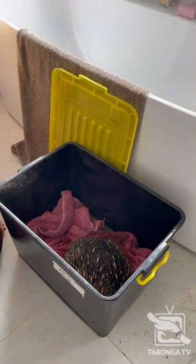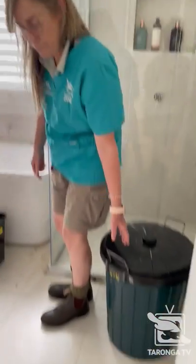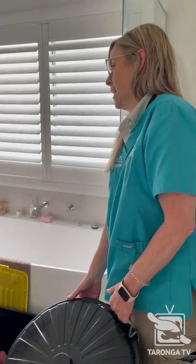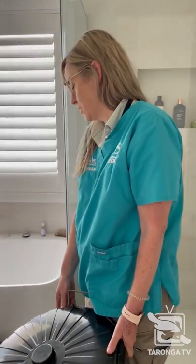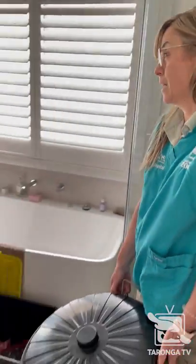Alright, what we're going to do is transfer him into this container here. Then we'll take him back to the wildlife hospital, get him assessed, give him a check, make sure he's okay — do a full examination, x-rays and whatnot — and then give him some fluids. Then get him into rehab until the flood waters have gone down and get him back out to the wild.